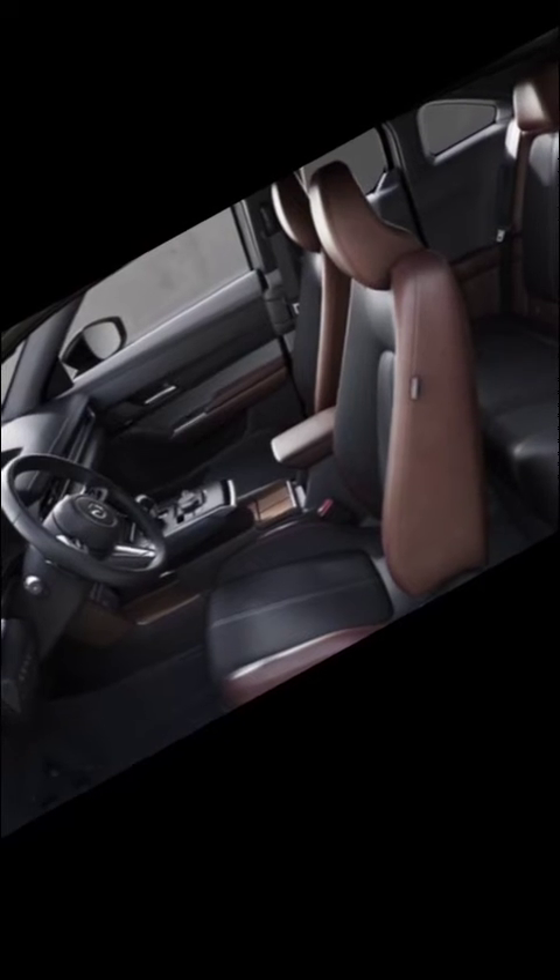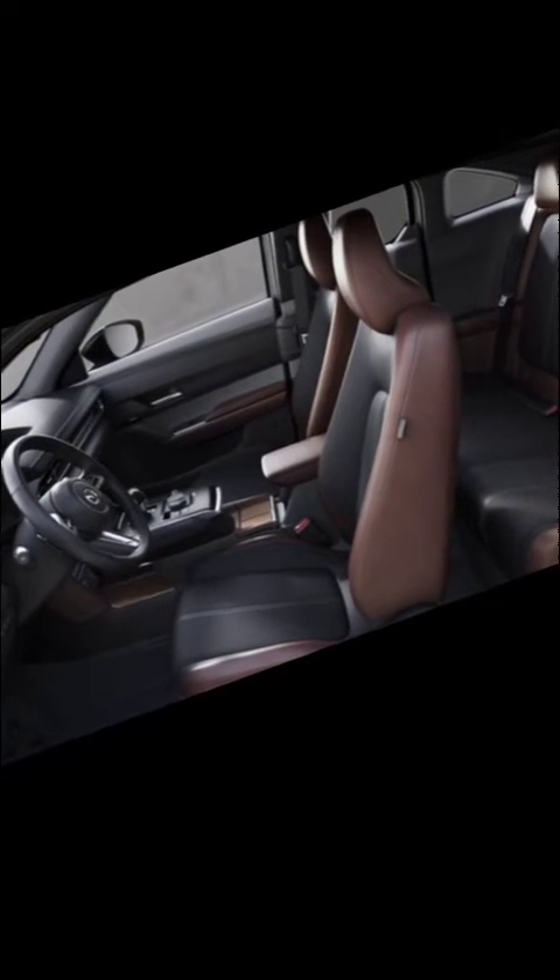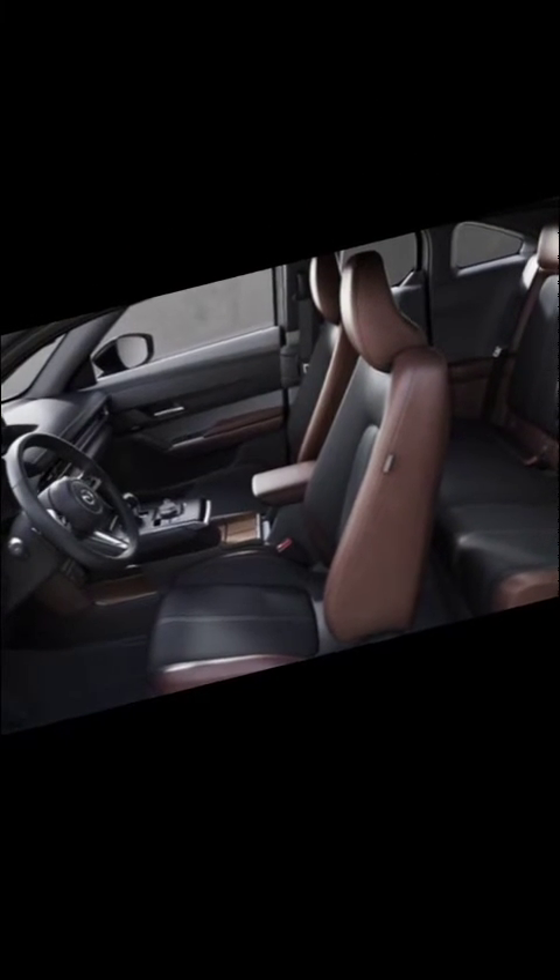Safety and driver assistance. The MX-30 EV prioritizes safety with features such as Mazda radar cruise control, blind spot monitoring, and rear cross-traffic alert. It includes a high-definition 360-degree view monitor to assist with parking and maneuvering in tight spaces. The MX-30 EV employs advanced safety technologies to ensure the well-being of passengers and pedestrians alike.